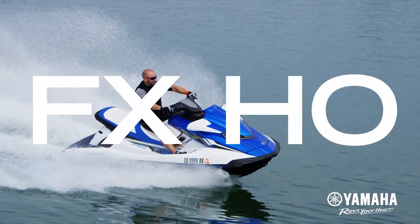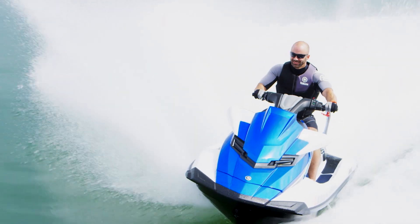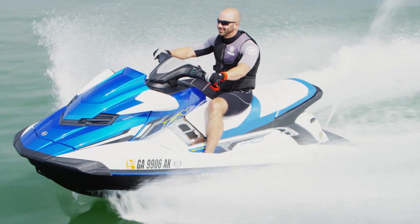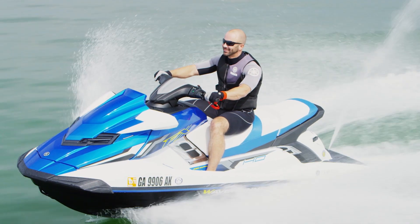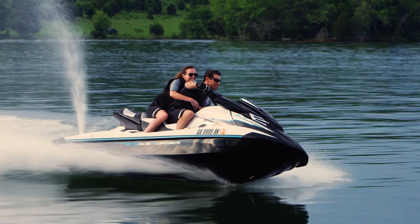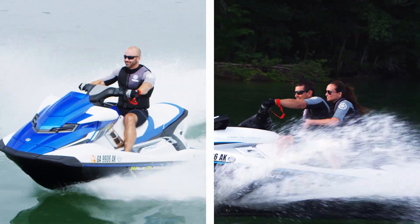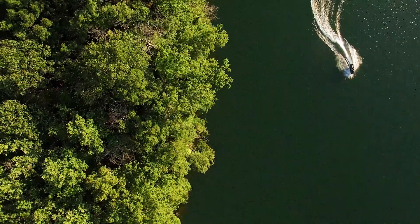The FX HO offers the best price-to-value ratio in its class, with exceptional fuel efficiency and a Nano XL lightweight hull and deck. The FX Cruiser HO is perfect for all-day adventures with a comfortable cruiser seat and pull-up cleats for easier docking. Both models feature the reliable 1.8-litre Yamaha high-output marine engine.